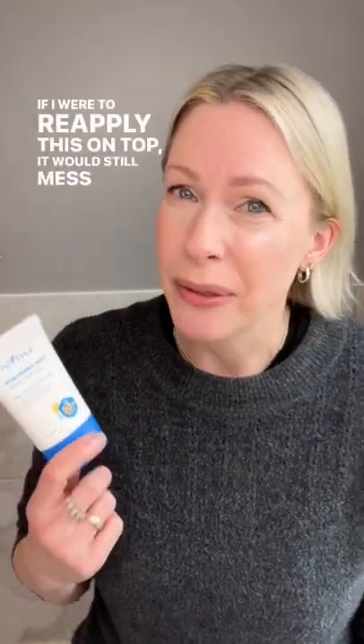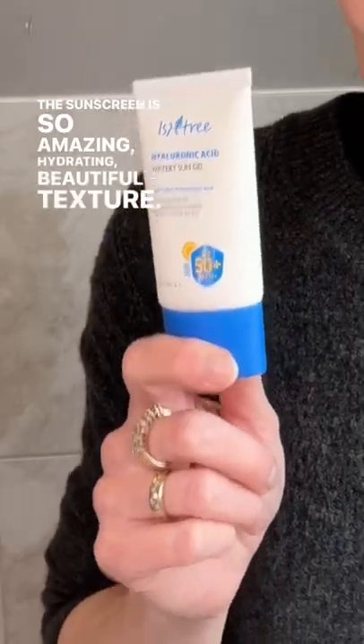If I were to reapply a liquid sunscreen on top, it would still mess up my makeup. This sunscreen is so amazing — hydrating, beautiful texture. It's a Korean sunscreen, and this is the matching stick. I love this method of reapplication.